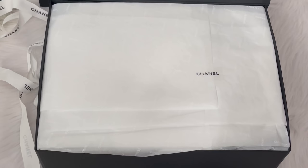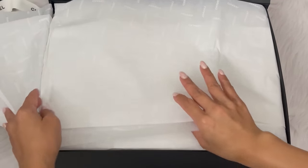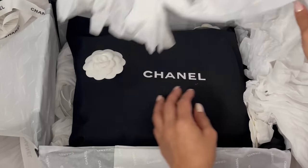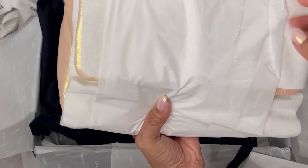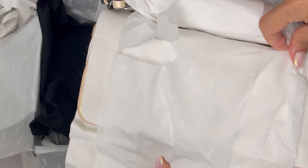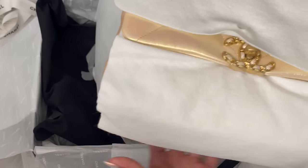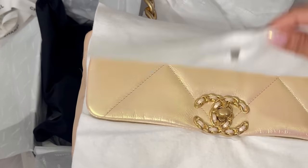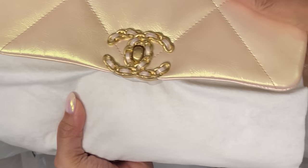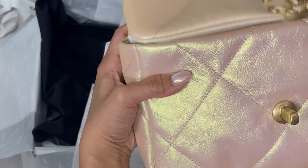This is the packaging. Okay here it is — I will not bore you with all of the wrapping. This thing was wrapped up to oblivion, but I got the Chanel 19 from the 22P collection in the iridescent pink. I can't capture this color in real life. It's like a chameleon — it changes in every single lighting, in every situation. Oh my gosh, it's so pretty.